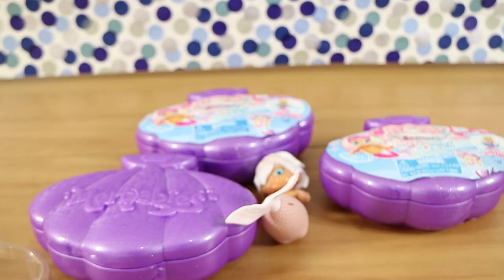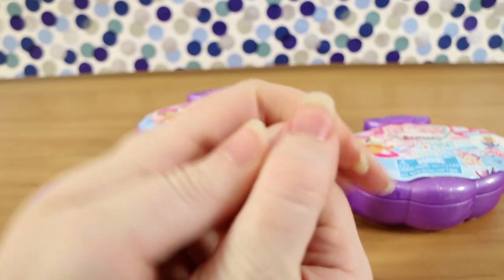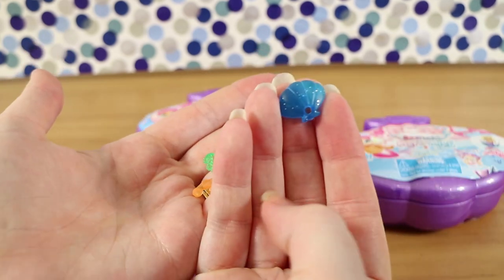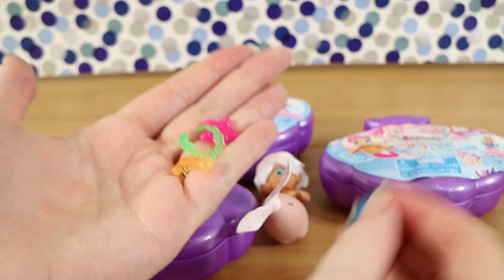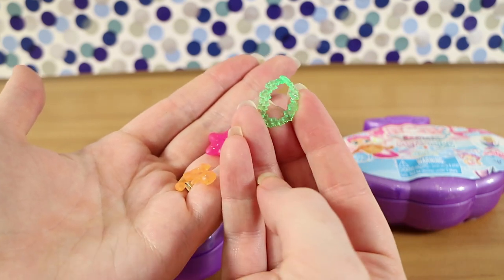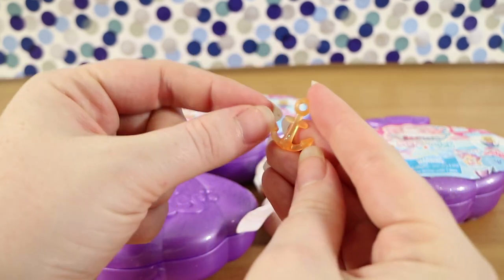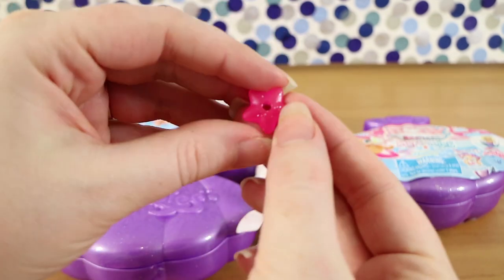Let's get our pearl out. These are nice-looking pearls — they have a sheen to them, a shininess, just like a real pearl. They're see-through this time. First charm: a little green necklace with stars — it's actually glittery inside. Then our anchor — I like that one. And our star.